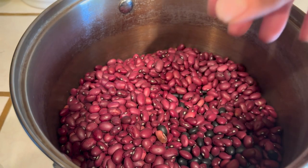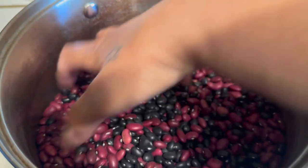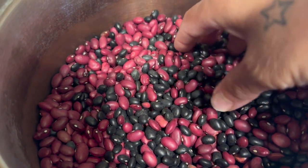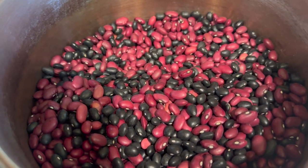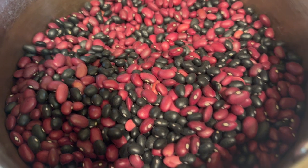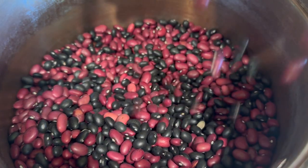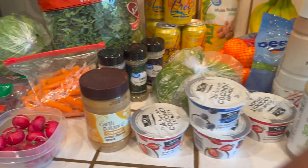I use beans as my main and only source of protein, so I'm mixing the black and the red beans together. I'm going to soak them tonight and cook them tomorrow. I've never tried them both together so I hope I like it. I don't eat meat — I stopped eating meat about two to three years ago and I'm never going back, so beans it is.